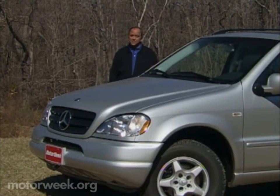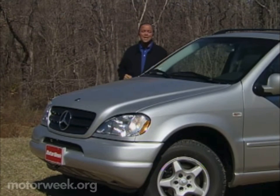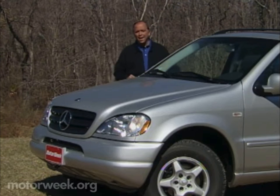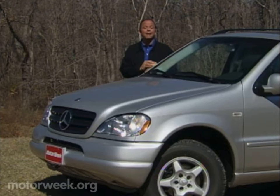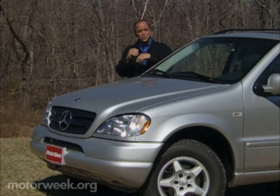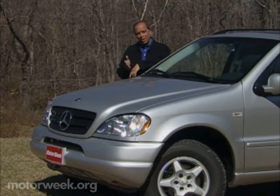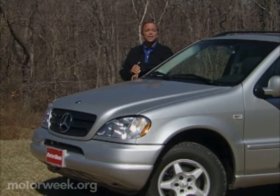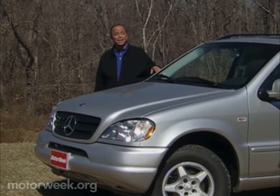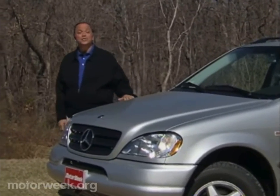Luxury sport utility vehicles like this Mercedes-Benz M-Class may be all the rage today, but some people still believe that a luxury car should be just that, a car. Unfortunately, true luxury cars with the go-almost-anywhere capabilities of a luxury sport ute are few and far between. Fortunately, Mercedes car fans can now buy just that.